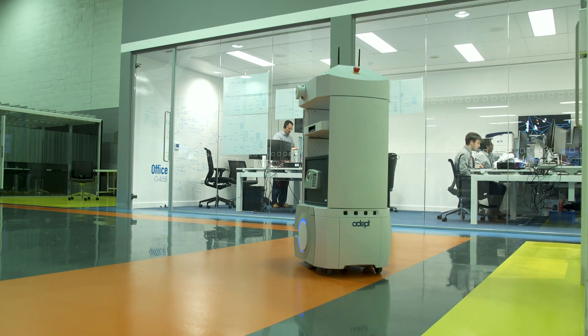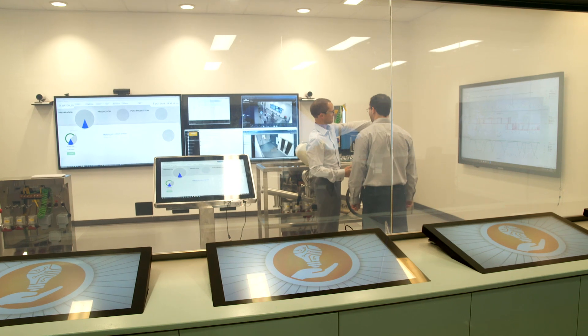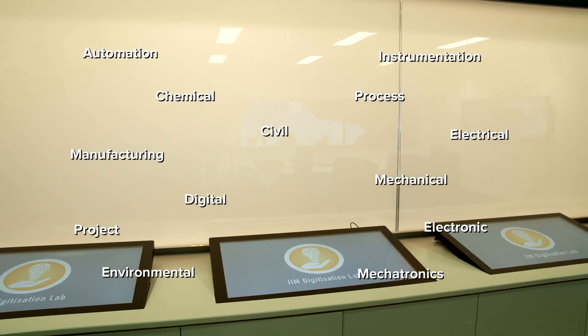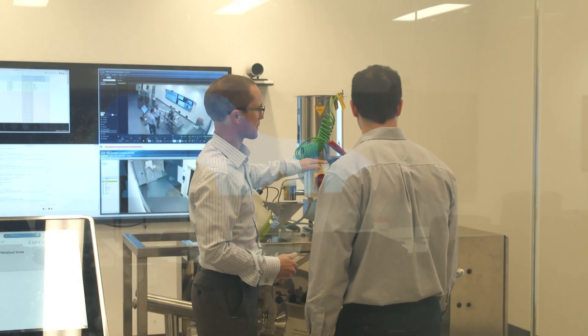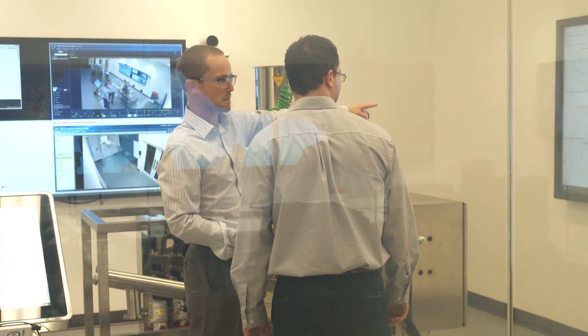This robot is used to fetch and deliver supplies. It's been tested here at GSK's Advanced Manufacturing Technologies Lab. Engineers from all fields and people from other disciplines work closely together to come up with ideas for the future and to improve existing technology.